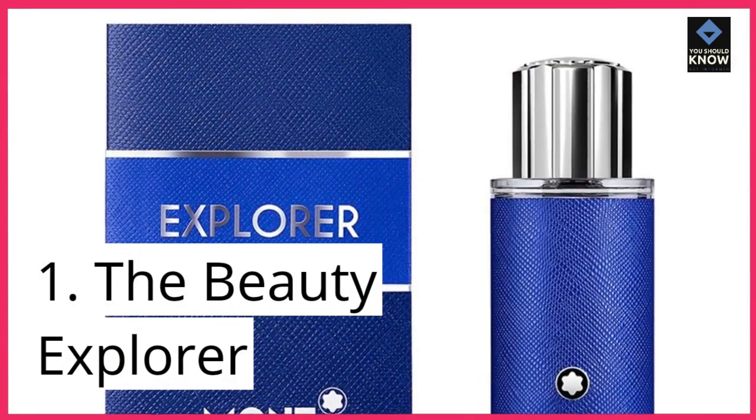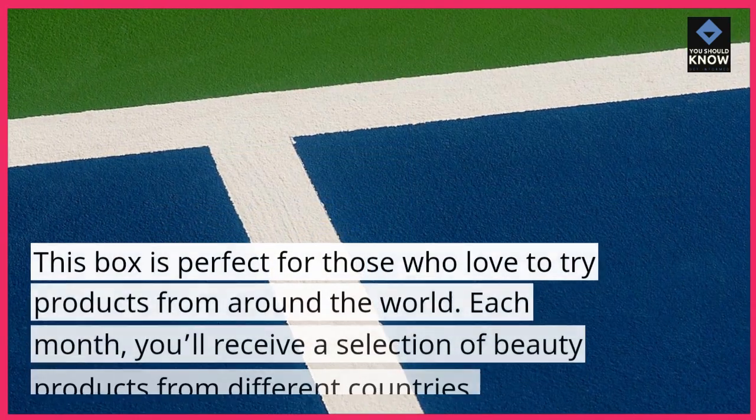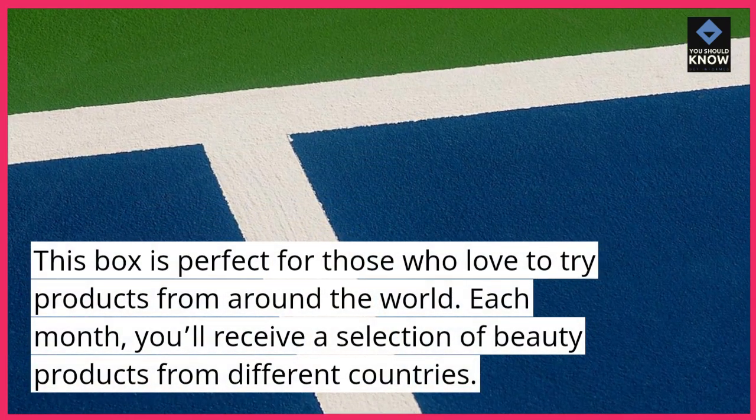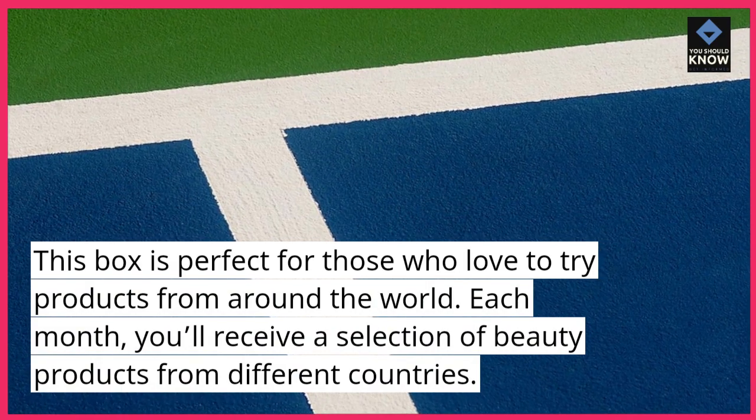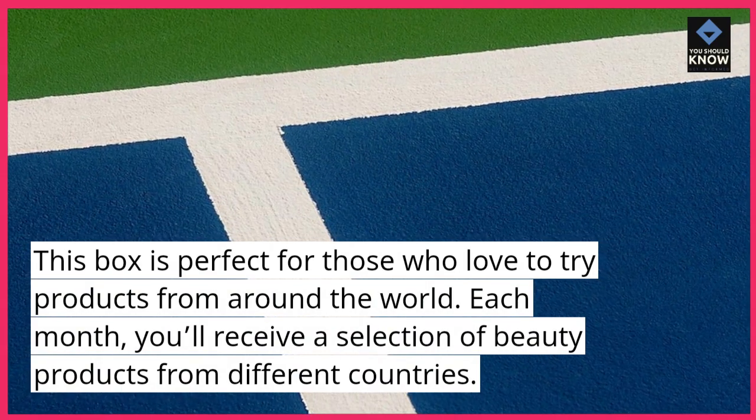1. The Beauty Explorer. This box is perfect for those who love to try products from around the world. Each month, you'll receive a selection of beauty products from different countries.